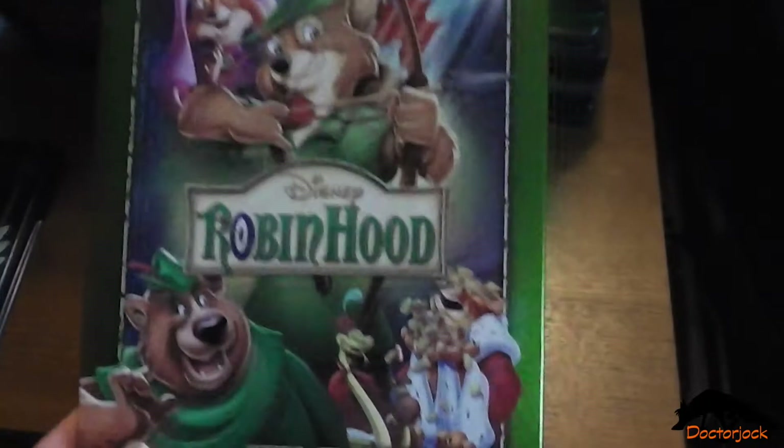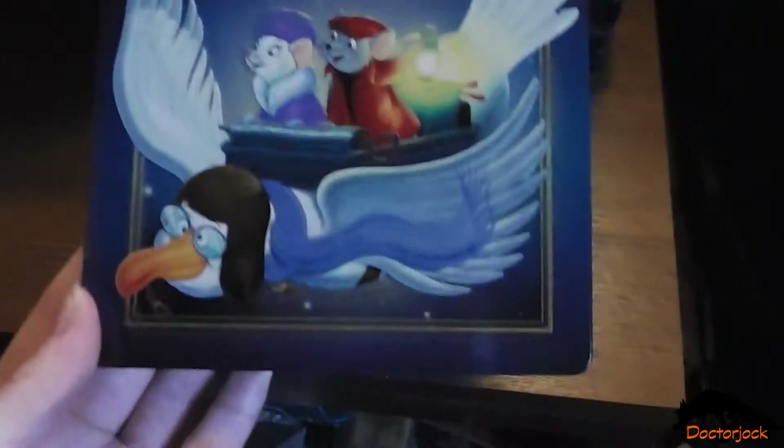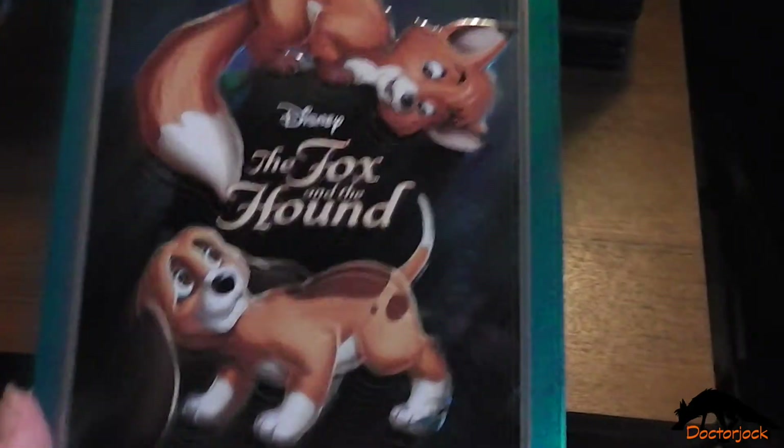Robin Hood, The Rescuers, The Fox and the Hound.